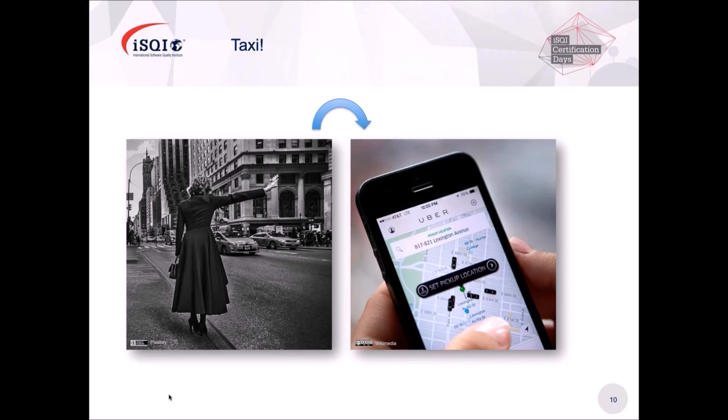How can we do that? That's the innovation — the power of IT nowadays.